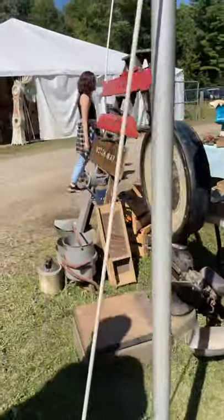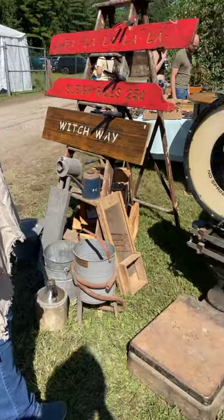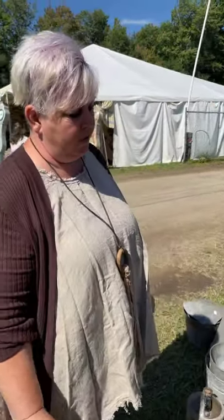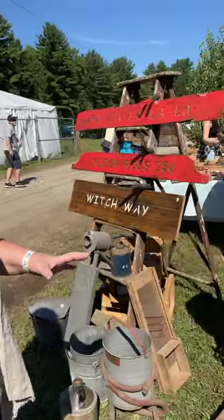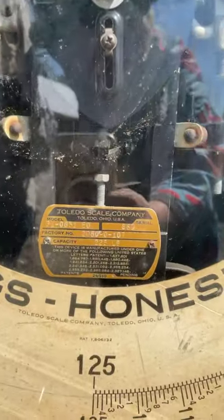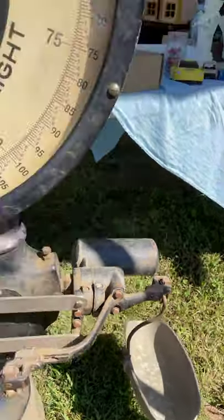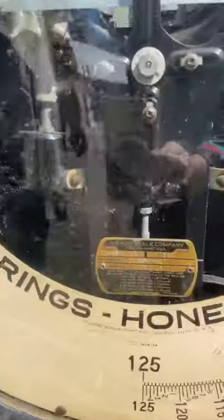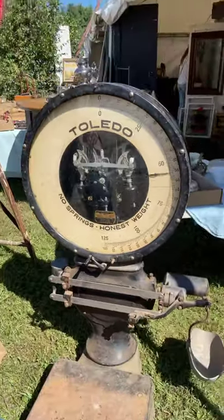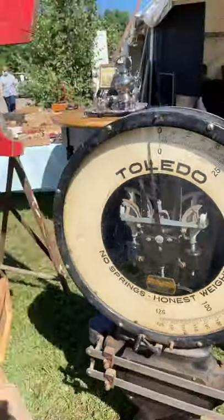And then, of course, our Toledo scale — look at this. We're trying to do a little more research on it. Normally these Toledo scales go way up to like 750 pounds, but this one's dial goes up to 125, and then you can do 100 pounds on the little level weights on the bottom. It's amazing — to have the glass all still intact, everything's original on it. It's gorgeous, and it works. You can see the mechanism inside — and it doesn't have springs; it's an older one and just amazing.